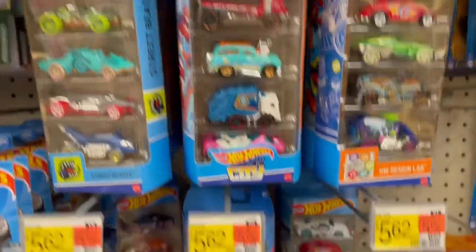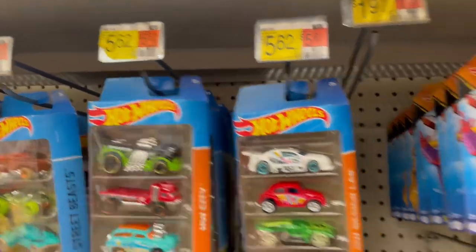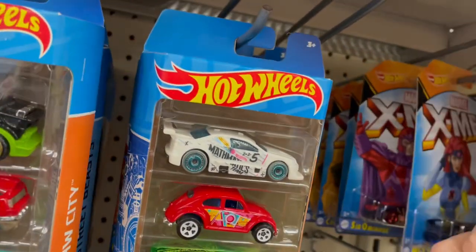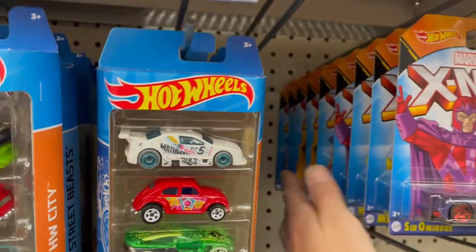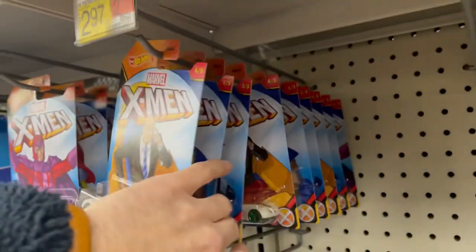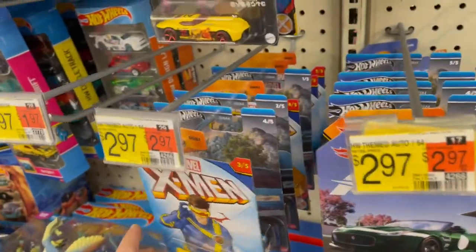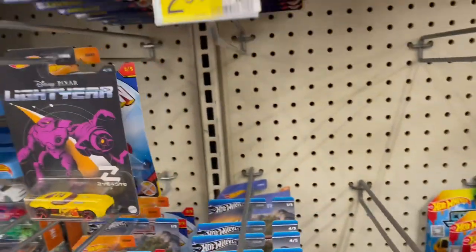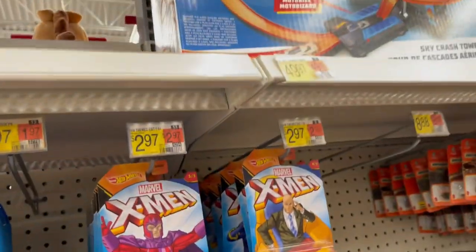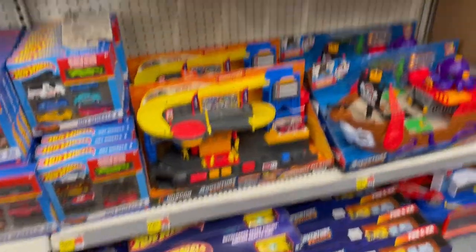SPNW — we've got some five packs, we've got the city. I don't see any of the Batman either style. Now X-Men — we have not seen X-Men anywhere except that one place. There's one Wolverine... two Wolverines. For everything that's out here I see two Wolverines, and that was the one to get. The Wolverine seems to be the one that they're light on in the shipments.